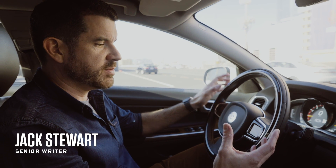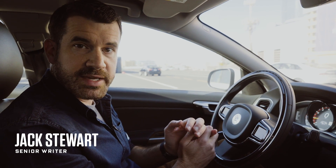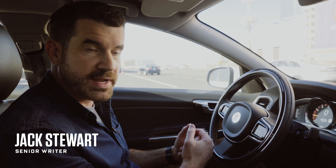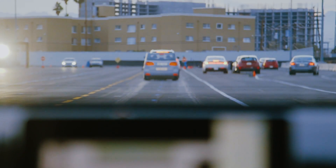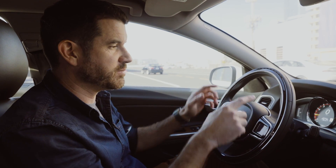As we move towards a future of autonomous vehicles, one problem that automakers and car parts suppliers are grappling with is what to do when the car's computer needs the human to take control again, and how to know what the human is up to.